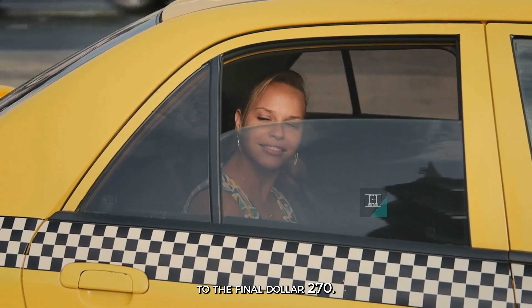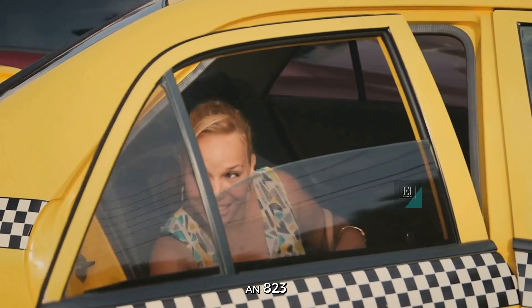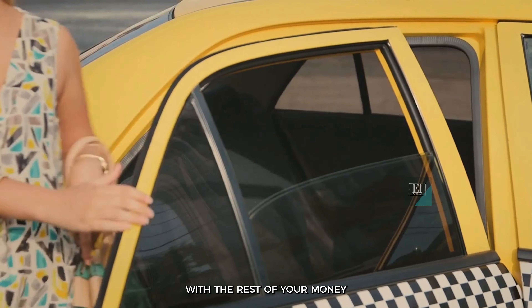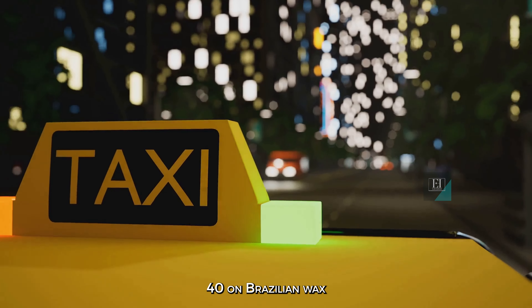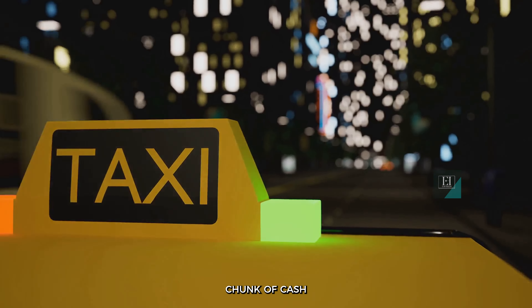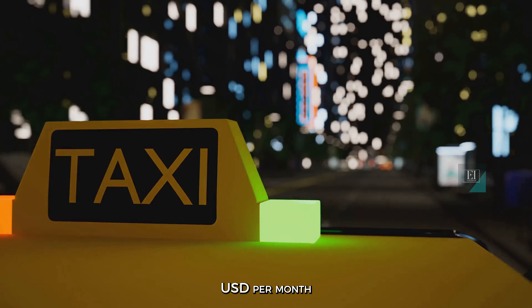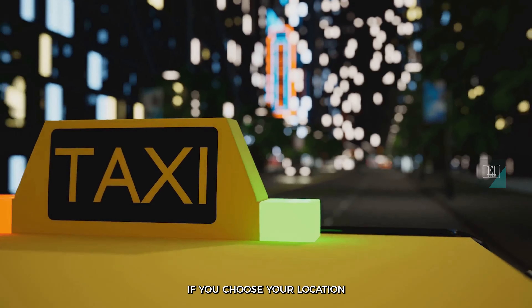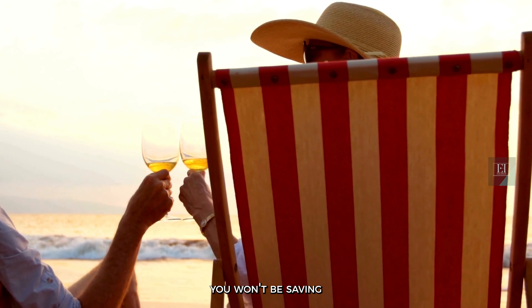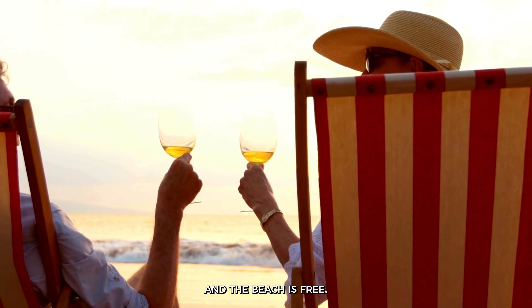We're now down to the final $270. A 5-kilometer taxi ride costs around $1.64, so you can either go on a long taxi ride with the rest of your money, or splash out $140 on a Brazilian wax and head for the beach with a sizable chunk of cash in your pocket. You can see from the figures that living on less than $1,000 USD per month in the Philippines is possible if you choose your location carefully. You won't be saving an awful lot of cash, but the sun will shine and the beach is free.